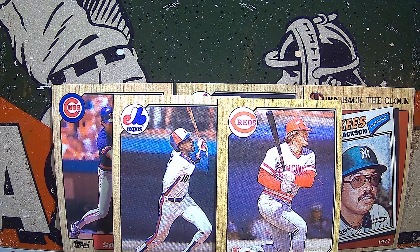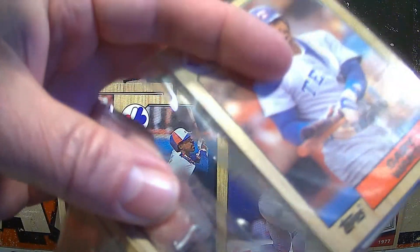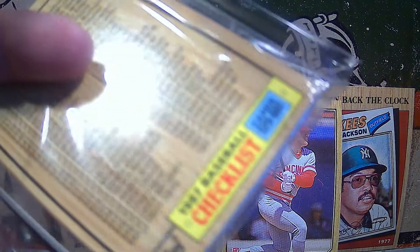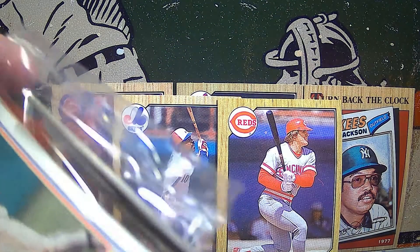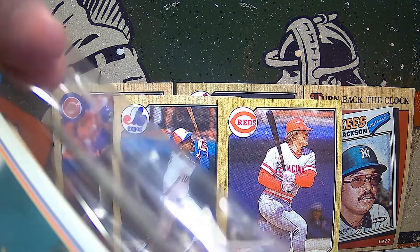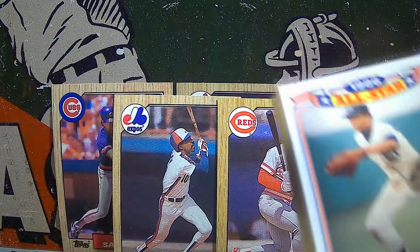That was a pretty good stack of cards for you right there, Debbie — a few hall of famers. Now we'll move into your second and last one that we're ripping on the channel today. We're going to send that one with the double Ripken and Dave Winfield intact for you to either leave closed or open as you wish.